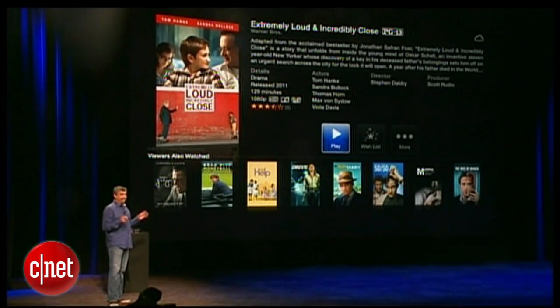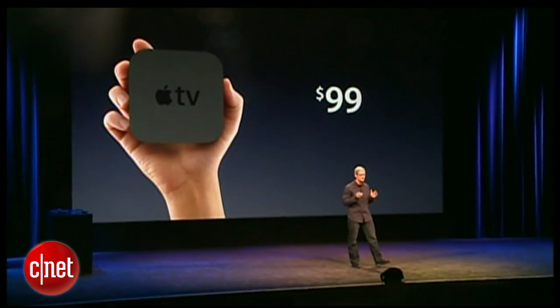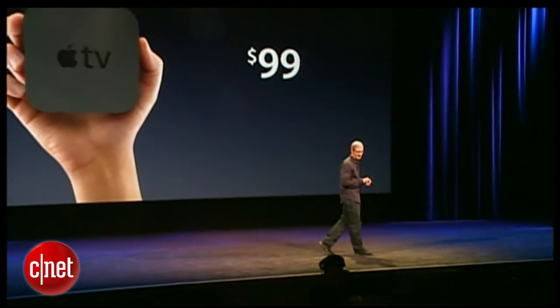And it looks fantastic in 1080p. That's the new Apple TV, and we think you're going to love it. Apple TV retains the same very low price of $99. It's available next week, and you can get your orders in starting today.